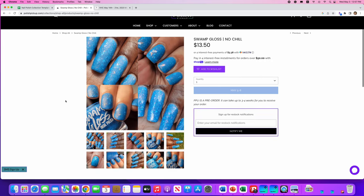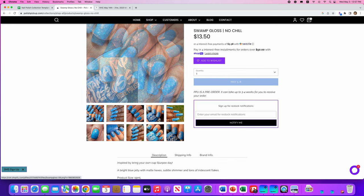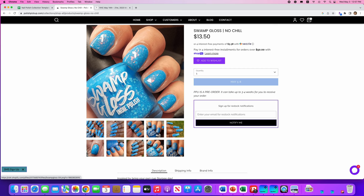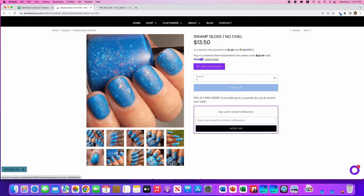Swamp Gloss, No Chill, inspired by Bring Your Own Cup Slurpee Day. It's a bright blue jelly with matte hex glitters, subtle shimmer, and a ton of iridescent flakes. 300 are available. Swamp Gloss does these really cool in-your-face glitter polishes with that matte glitter thing — I love all these big chunky glitters in here. I don't need another like this, but I really love it. This flaky at the top tells me you'd probably need a good thick glossy coat or a glitter-grabber top coat.